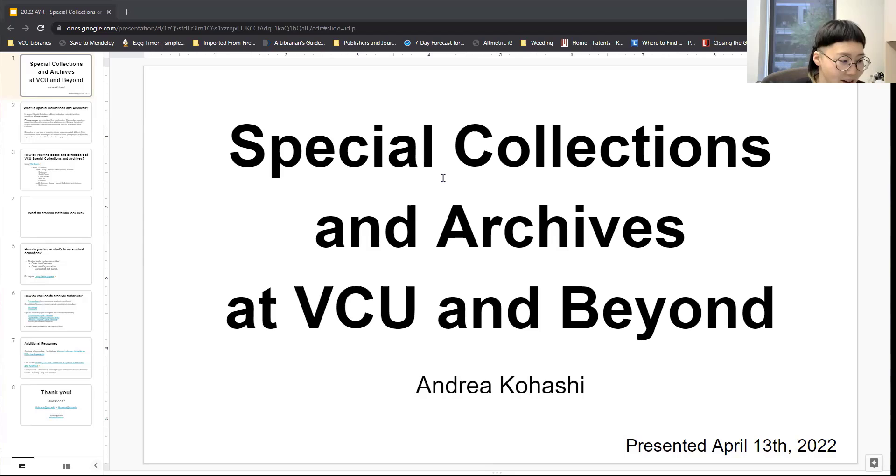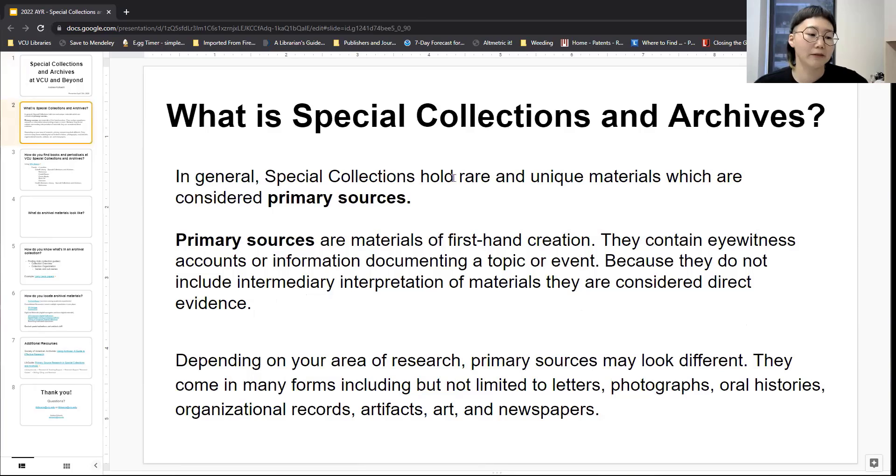So Special Collections and Archives at VCU and beyond. I'm just going to give a short description of what Special Collections and Archives is. I like to describe it as a library within a library — we essentially hold all the rare and unique materials within VCU Libraries Collections, but that will be common across many different Special Collections that you go to. Special Collections focus typically on primary sources, and primary sources are materials of firsthand creation — they usually contain eyewitness accounts or information documenting a topic firsthand.